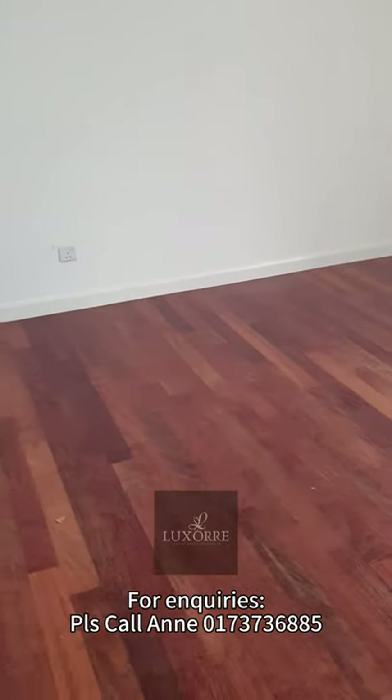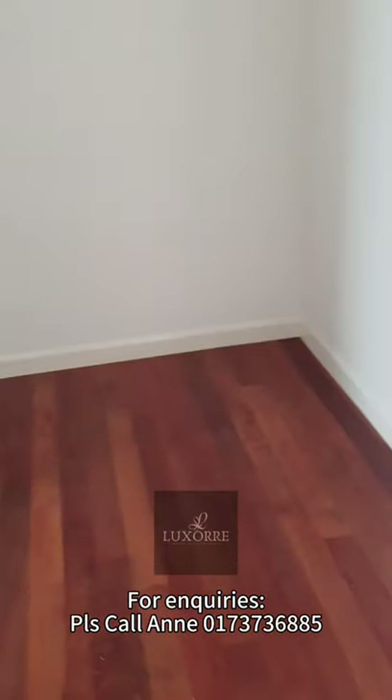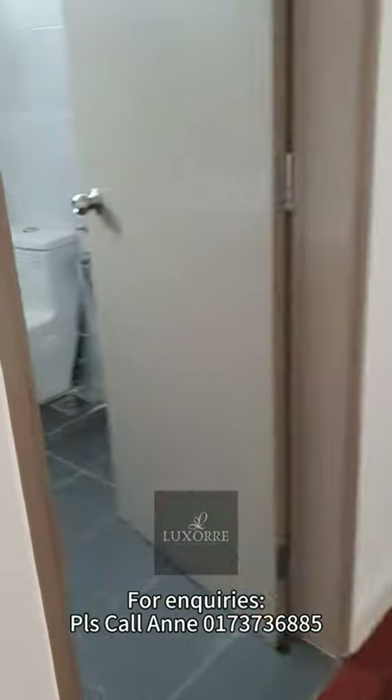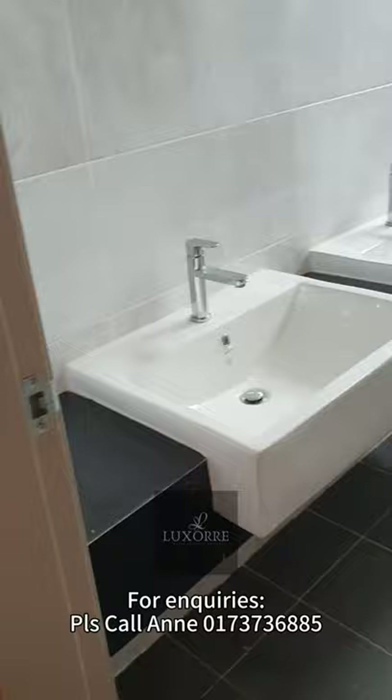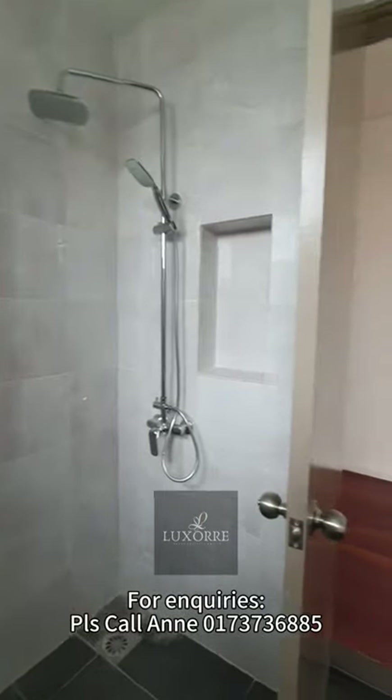From here, this is the master bedroom — quite spacious, a very decent size. That's the walk-in wardrobe area, where you can build your wardrobe L-shaped. Also with the attached bathroom here: the developer's unit comes with his and hers sinks, and a shower head. This actually comes with a solar heater, so you don't need to install a water heater.